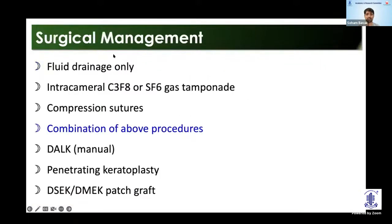For surgical management, there's a long list of options. You can do fluid drainage only, especially if you have access to intraoperative OCT. You can supplement it with intracameral gas — commonly C3F8 or SF6 — and then add compression sutures. Usually we do a combination of these procedures. And later on in scarred stages, there is the option of doing a transplant, either a DALK or a PK. There are also newer reports of using an EK as a patch graft to seal the DM break.